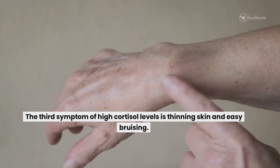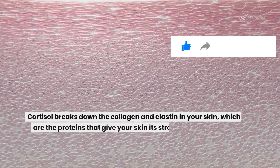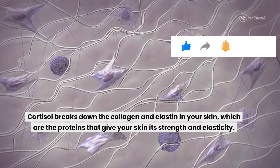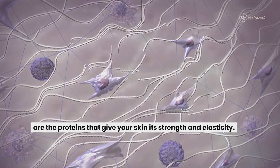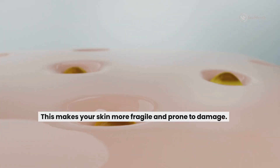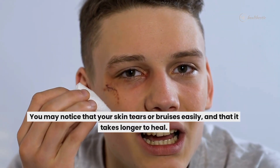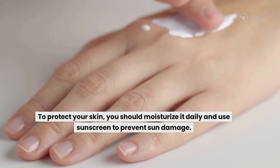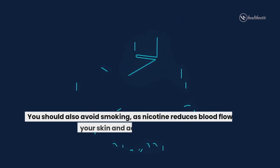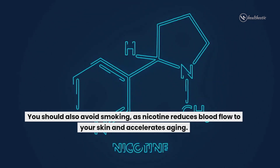The third symptom of high cortisol levels is thinning skin and easy bruising. Cortisol breaks down the collagen and elastin in your skin, which are the proteins that give your skin strength and elasticity. This makes your skin more fragile and prone to damage. You may notice that your skin tears or bruises easily and that it takes longer to heal. To protect your skin, you should moisturize it daily and use sunscreen to prevent sun damage. You should also avoid smoking, as nicotine reduces blood flow to your skin and accelerates aging.